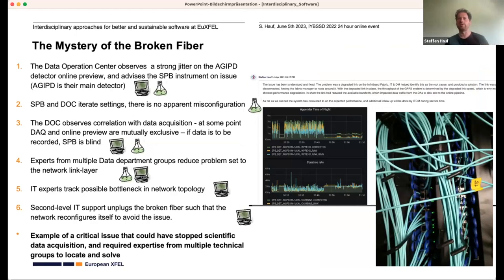To highlight this, here's an incident I was involved in myself — I call it the mystery of the broken fiber. One of our large bespoke detectors, critical for the SPB instrument, was showing unusual behavior. In the time series database we observed latency jitter: the y-axis shows latency in seconds, which should be well below one second. We called the instrument group and iterated on the settings — nothing appeared apparently wrong — but then writing data to disk and seeing what was happening became mutually exclusive, which is not good.